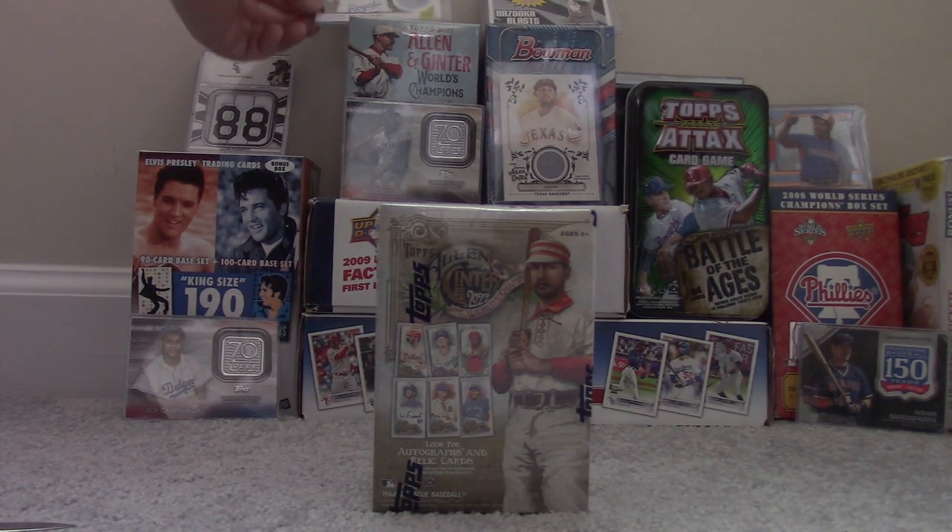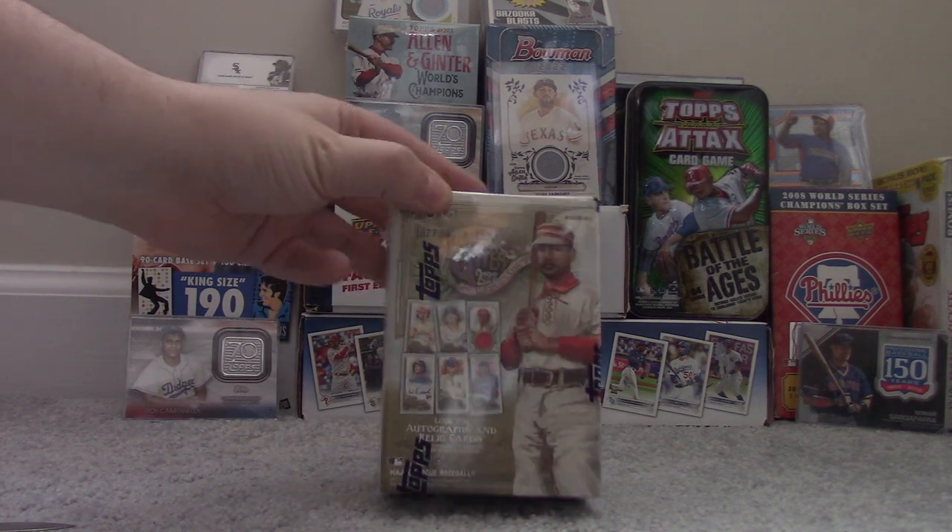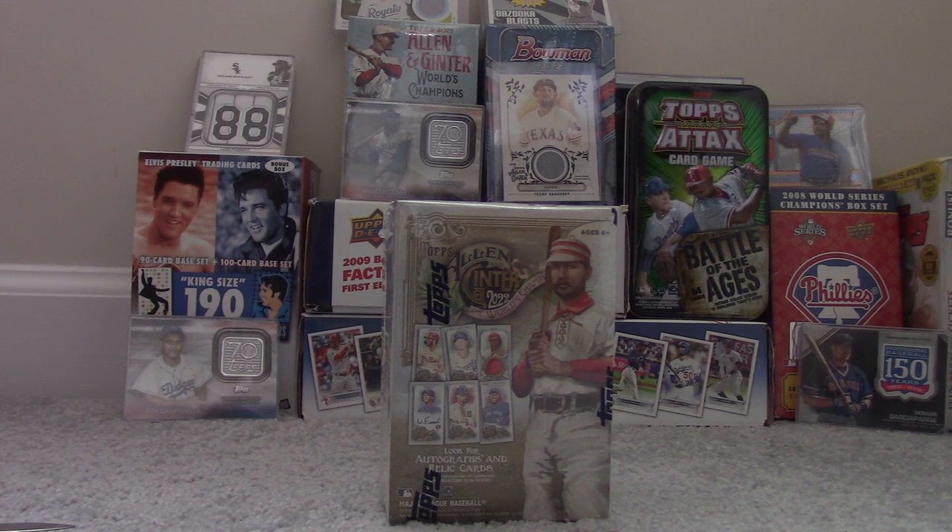Hey guys, welcome back to my channel. Today I have a blaster box of 2022 Topps Allen & Ginter baseball cards. I was out doing some Christmas shopping and I came across these at Barnes & Noble. They cost the same as they would at Target or Walmart — $24.99.